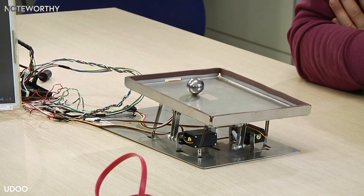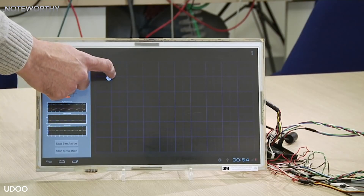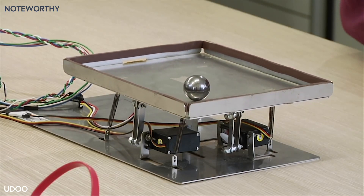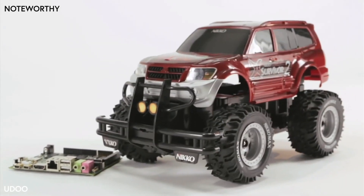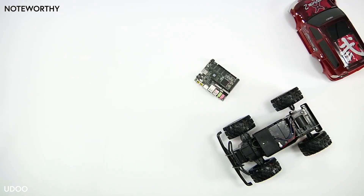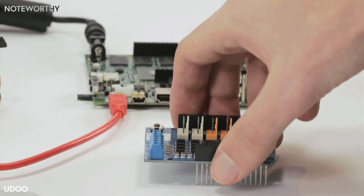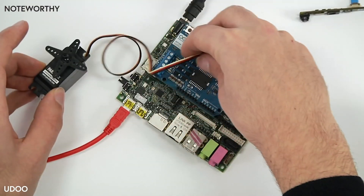This is a ball and clip system where the controller has been embedded in the UDU board. The ball will start recording the chosen reference. UDU is fully compatible with every Arduino Due shield available on the market, like the motor shield.